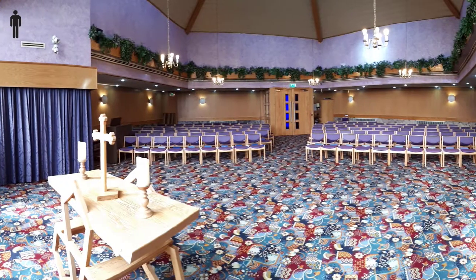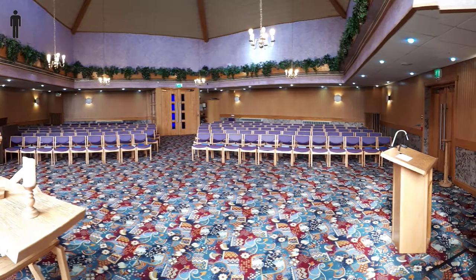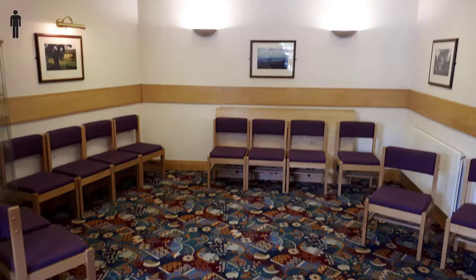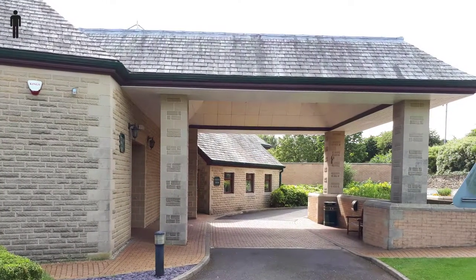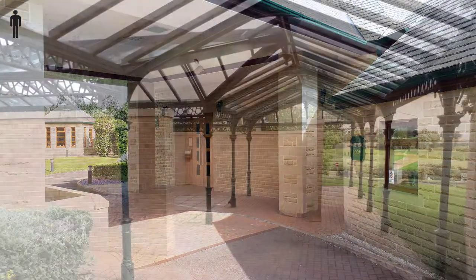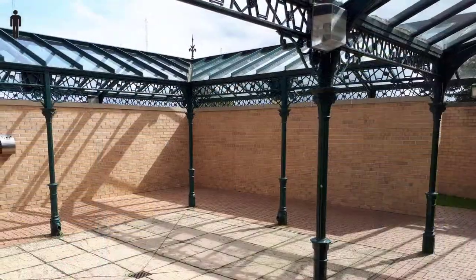The North Chapel is the larger of the two, seating 130. There's a waiting room with a water machine and toilets. The hearse pulls up outside the main entrance, and as you exit the chapel there's a covered area where mourners can gather.